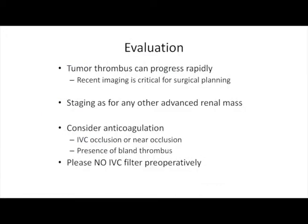It's very important to get updated imaging before taking these patients to the operating room, as the tumor thrombus can progress rapidly — I frequently get scans within a week of surgery. For patients who have near-occlusion of their IVC or bland thrombus present, we often recommend anticoagulation.